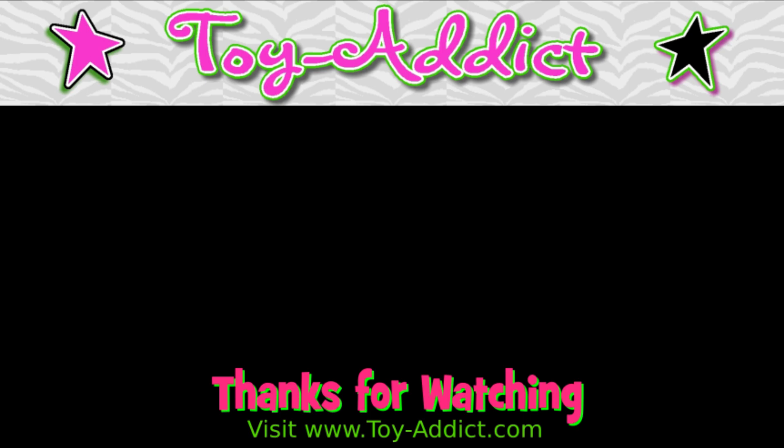That's everything, guys! Thanks for watching — make sure to comment, like, and subscribe. Let me know in the comments if you're enjoying these reseller notes on videos and if you find them helpful. See you next time!